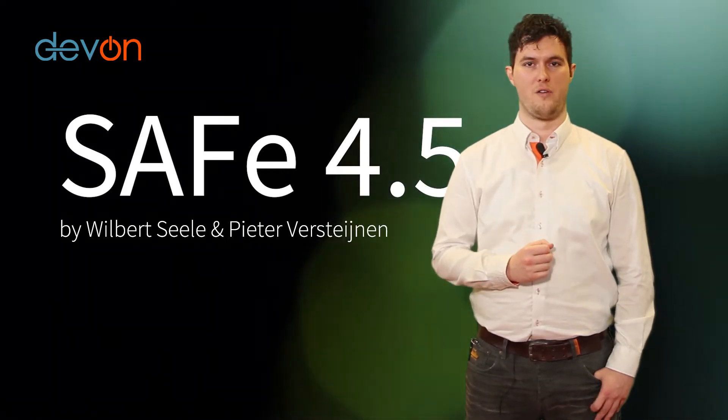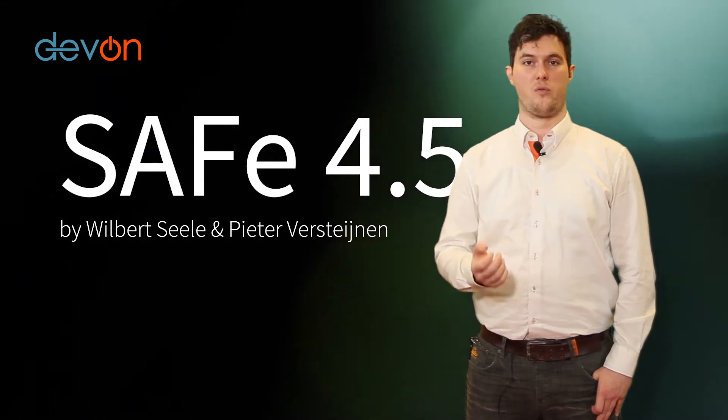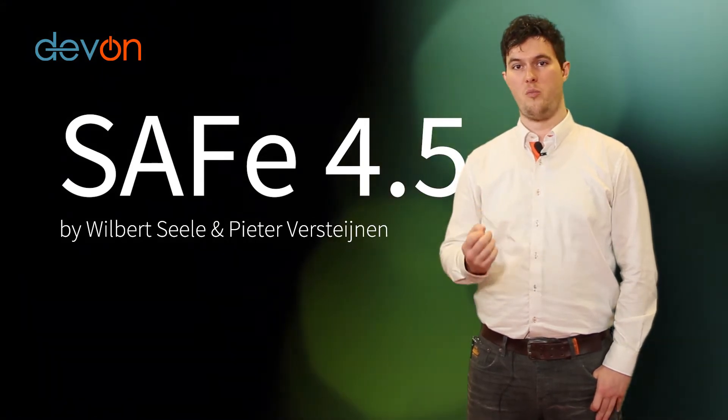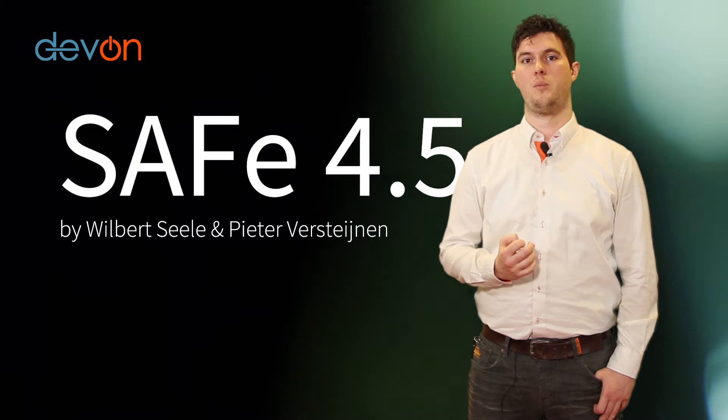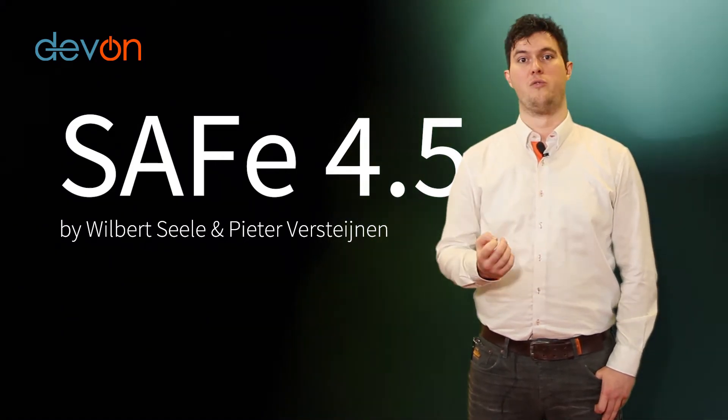The release of SAFe 4.5 brings many improvements to the framework. In order to help you get through these, we've recorded a set of small videos that dive into these topics in depth. We hope you enjoy these and thank you for watching.